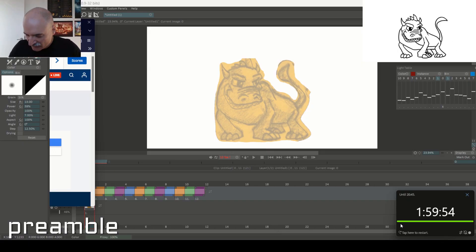All right, Tuesday night, April 30th, cycle number 10. I'm going to do a sideways run.